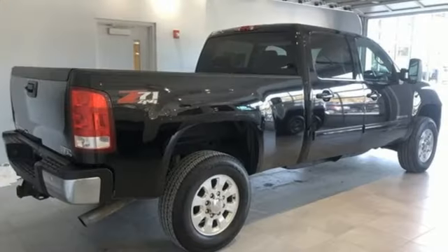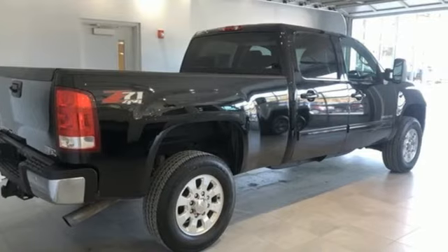GMC, it's not just a vehicle, it's a professional-grade tool. Hurry in today and see it for yourself.